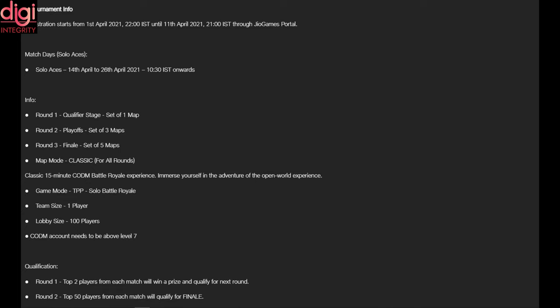According to the official website, registration for the solos tournament ends on April 11, 2021 at 9 PM IST. However, you still have time until April 30, 2021 to register for 5-on-5 team matches. The qualifier matches will kick off on June 11, 2021 and the finals will be held on June 20, 2021.